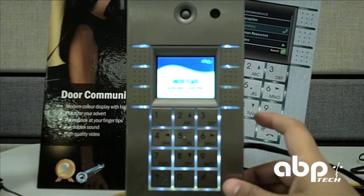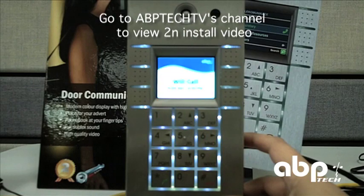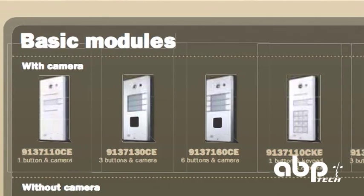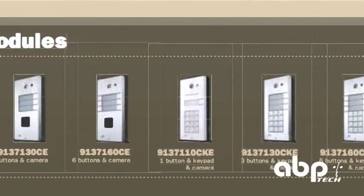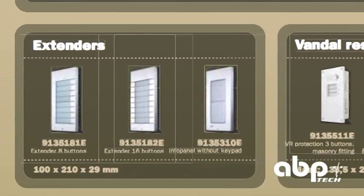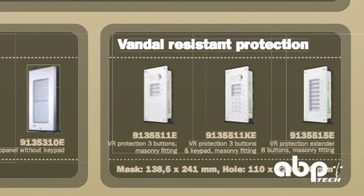The installation of the 2N Helios is fairly easy. We have another video of how to install it, with really just applying the PoE network power and the dry contact closures for the locking mechanism, and all models of the Helios install the same. All 2N models are also certified on Cisco Call Manager and different Cisco platforms. So anyone interested in finding a door phone for that, please contact ABP Technology, as we are the master distributor for all 2N products in America.